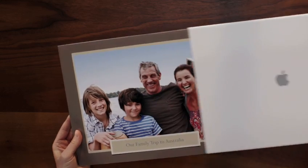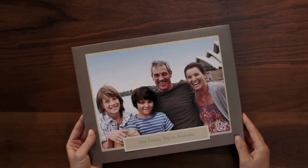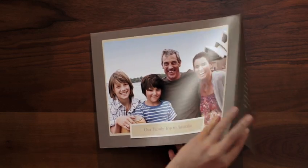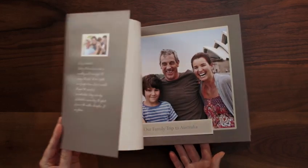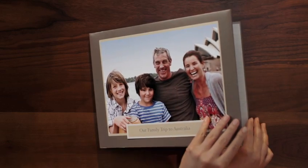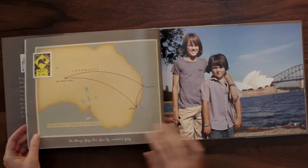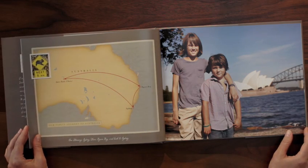Hardcover books arrive in a protective sleeve. They're professionally printed and bound by Apple, and shipped straight to your door. They include a dust jacket that matches the photograph on your book cover. Gorgeous photo books made in iPhoto — they're the perfect way to share your favorite pictures with your family and friends.